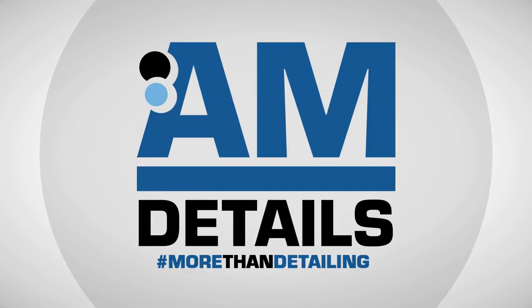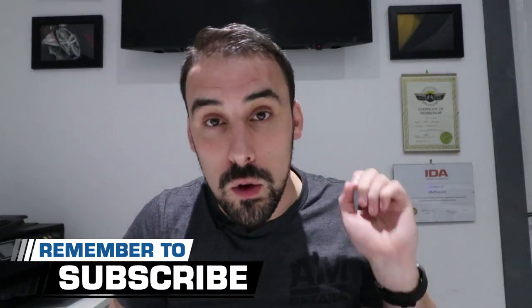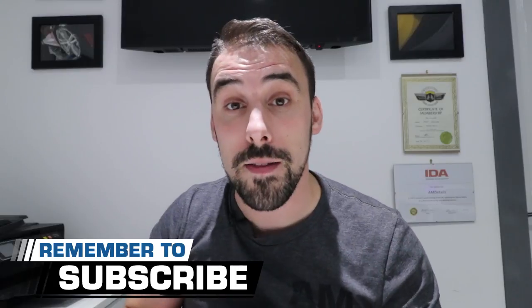In this week's vlog I'm going to clean the AM van and take you with me as I do it. Plus give you an update on what's been happening with AM Details — you can check it out straight after this.